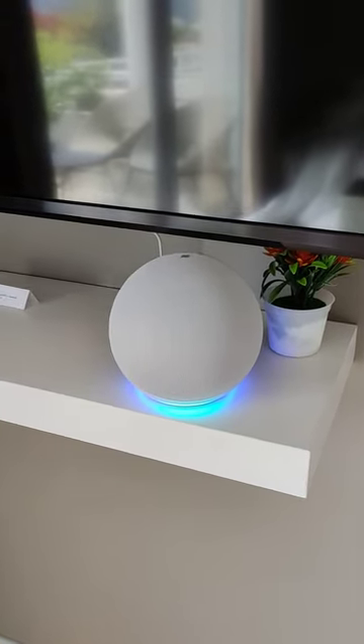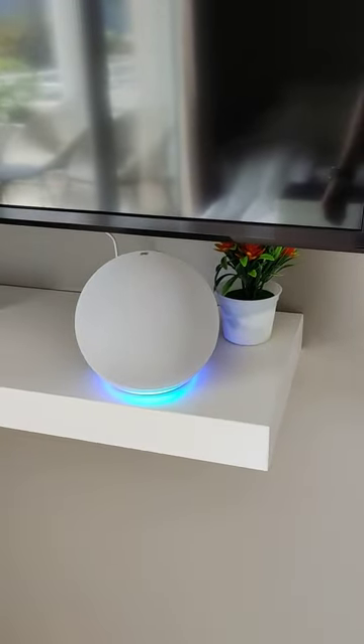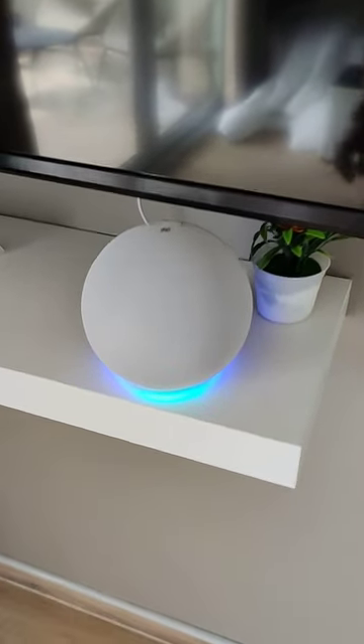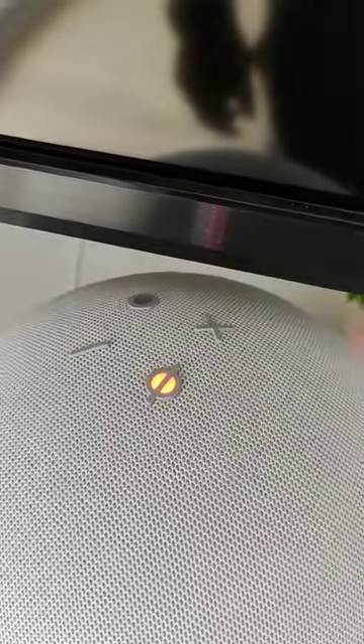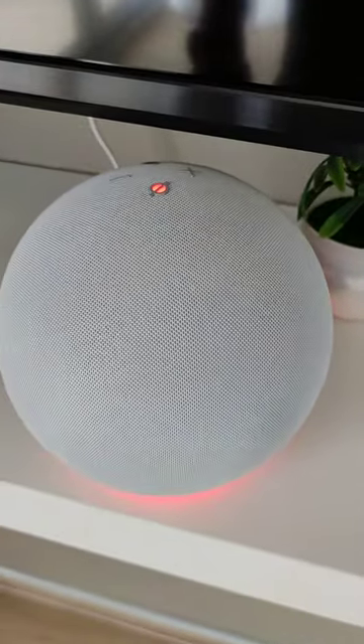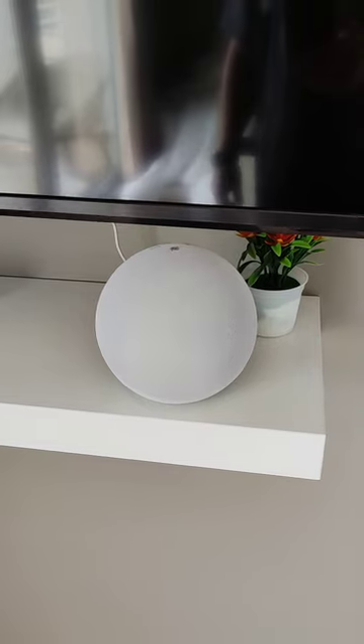Echo can also control the lights in the room. The device wakes up when you say the word 'Echo'. If you don't want the device to wake up, there is a button on the top. When this button is red, it can't hear anything and it won't hear anything — the red light tells you it's not listening. When the red light is off, it will listen to the wake word again.